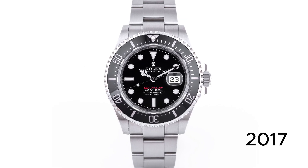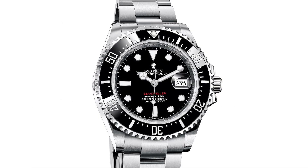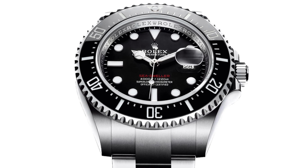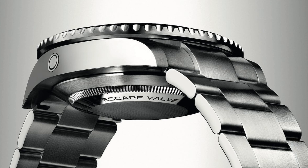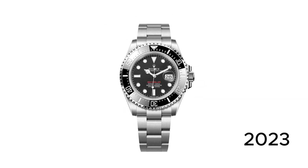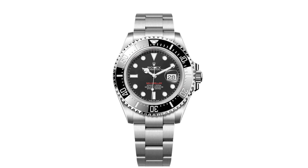In 2017, the Sea Dweller 126,600 replaced the 116,600 and featured a number of eye-catching updates, which included the introduction of the Cyclops lens over the date and the return to the red Sea Dweller lettering across the dial. The updated timepiece also featured a larger case at 43 millimeters and the improved caliber 3235 movement, which provided a greater power reserve and improved precision. The reference 126,600 is part of the 2023 offering from Rolex.